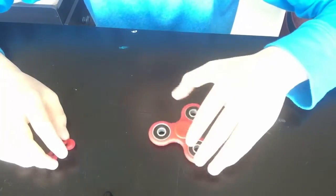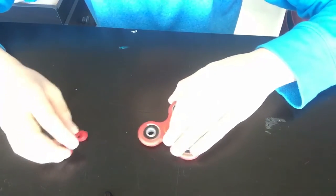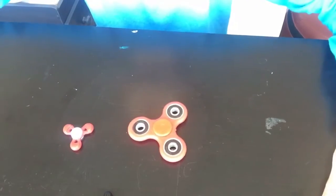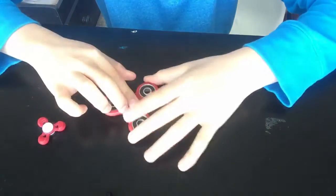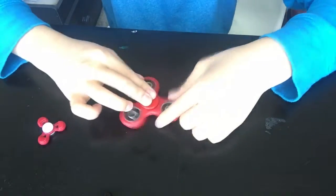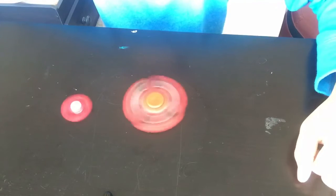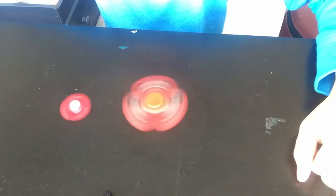What is up guys, we are back here with another video today. We'll be showing you what fidget spinner is better — a small one or the big one. So let's test them out now. Comment down below which one you think will win.